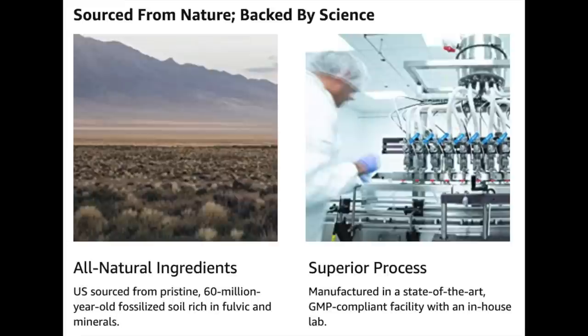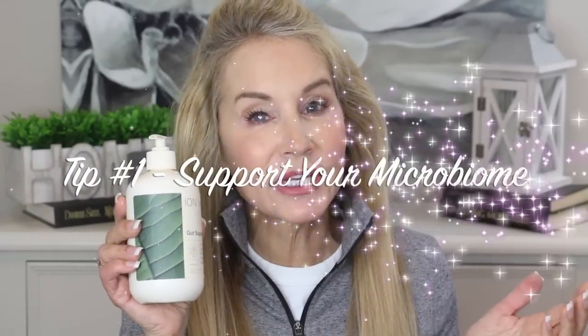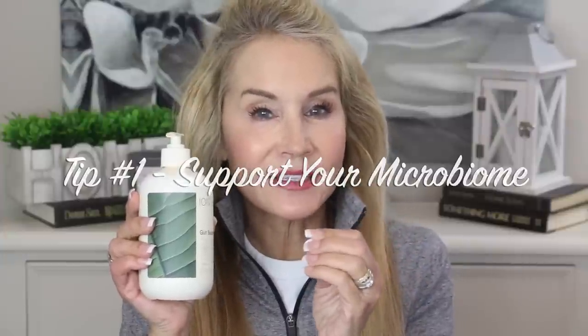Over the past few months I've been eating gluten occasionally — chocolate cake for dessert, things like that — and I'm not having those digestive issues I had before. This product is a little difficult to explain, but it says 'source from nature, backed by science' with all natural ingredients. It's US-sourced from pristine 60-million-year-old fossilized soil rich in fulvic acid and minerals. Basically, it is a pristine soil compound in water — it tastes like almost nothing. The soil is rich in fulvic acid, which is the dark organic part of the soil containing all the beneficial ingredients.